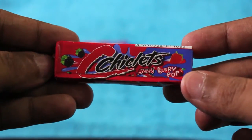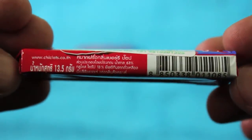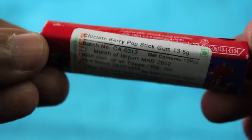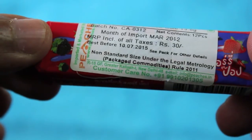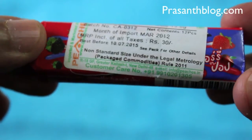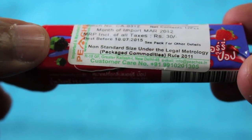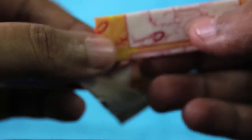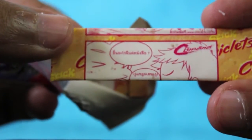Let's take a look at Chiclets Berry Pop chewing gum. It's an imported product, costs around 30 rupees or around 50 cents or so. This is how it looks inside — there is some sort of story going on but it's in a different language, so not sure what it means.